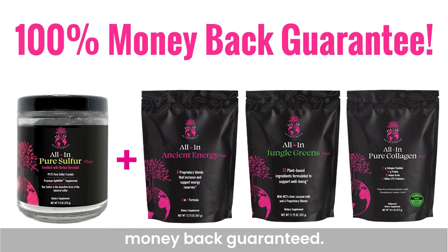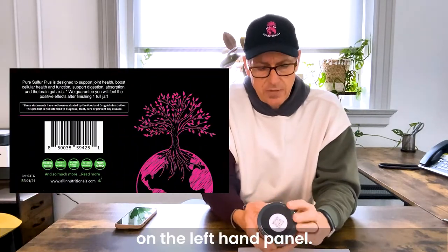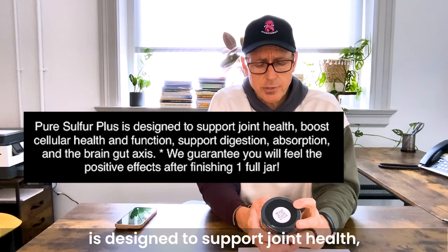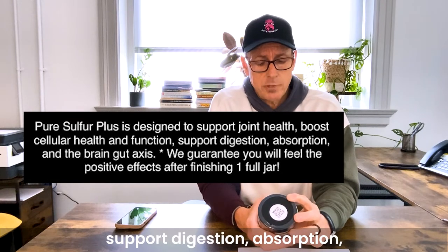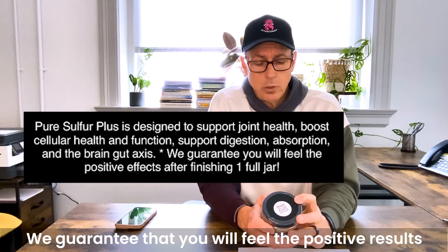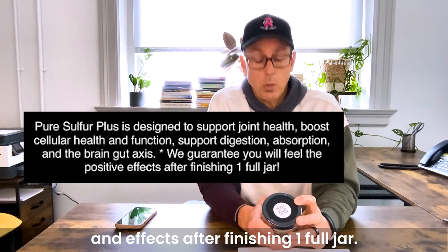All of our products are 100% money-back guaranteed. On the left-hand panel, Pure Sulfur Plus is designed to support joint health, boost cellular health and function, support digestion, absorption, and the brain-gut axis.